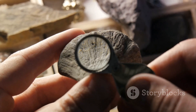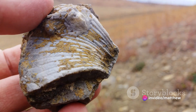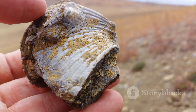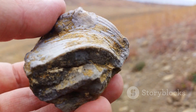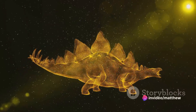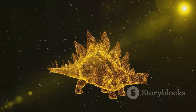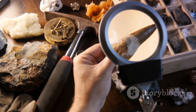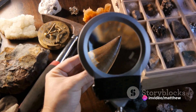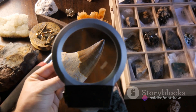These fossils, scattered across the world, have allowed us to piece together the puzzle of their existence. Through them, we've been able to understand their size, structure, and even some behaviors. Consider our friend the Triceratops — a fossil superstar. Its massive skull, adorned with three horns and a large frill, has provided us with clues about its diet, lifestyle, and possible defense mechanisms. The Triceratops, like many other dinosaurs, continues to live on in our collective memory, inspiring countless books, movies, and childhood dreams.